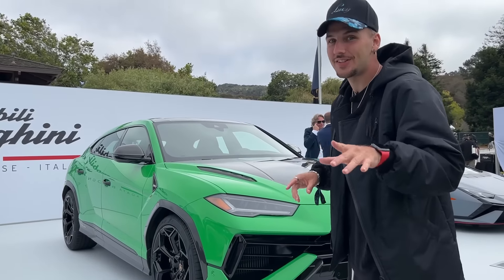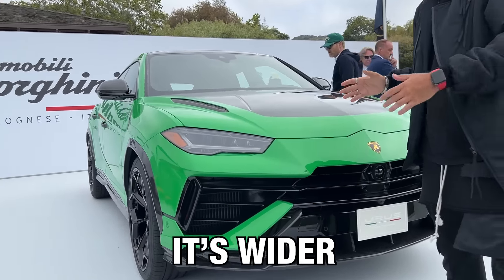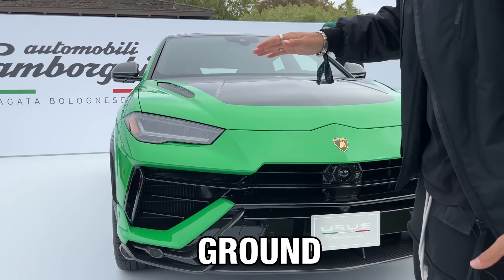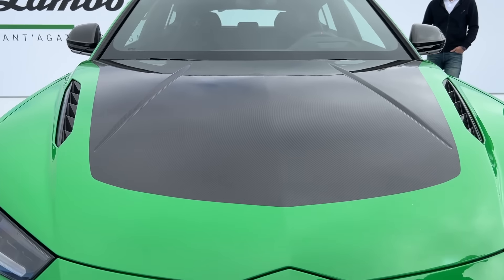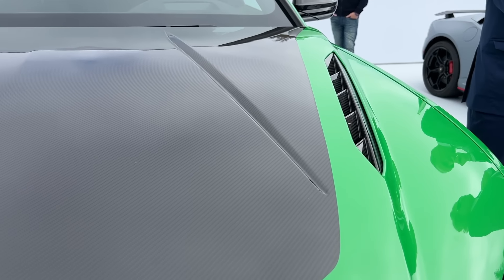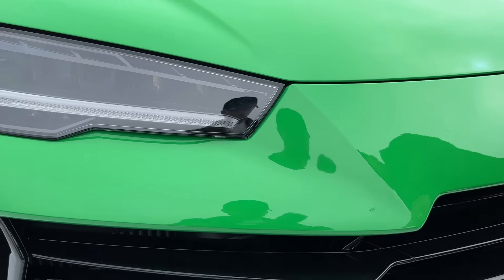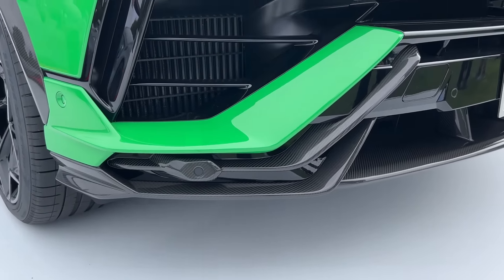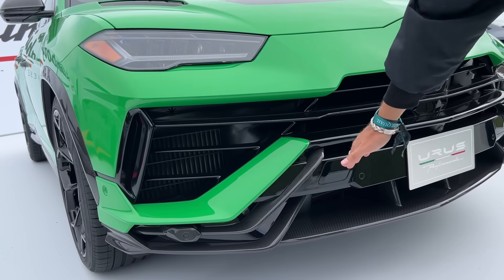Another car unveiled today is the Lamborghini Urus Performante. It's lighter, wider, and lower to the ground. Come up to the front, take a look at the hood — they've added a lot more carbon fiber to make the car lighter. Here you have some vents to let go of some of that hot air. And a nice touch at the front is this fin right there next to the intakes. Carbon fiber front splitter.